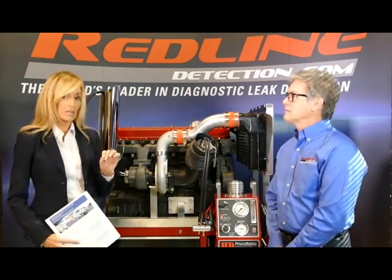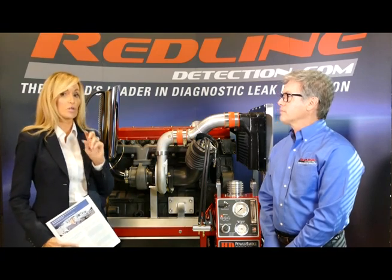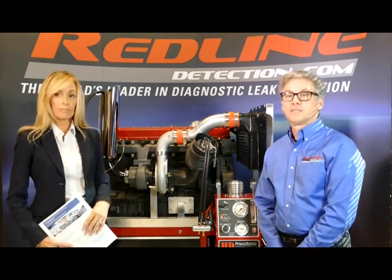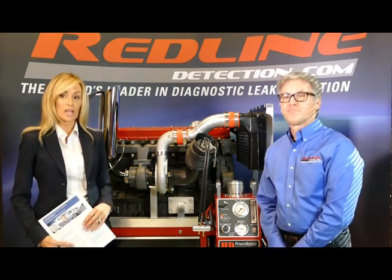DPF systems are here to stay, so we need to learn how to maintain and take care of them so it's not a big cost and doesn't cut into uptime. You need the trucks on the road to make money — every minute the truck's on the road it's making money, and when it's in the shop it's costing money. That's what it comes down to.